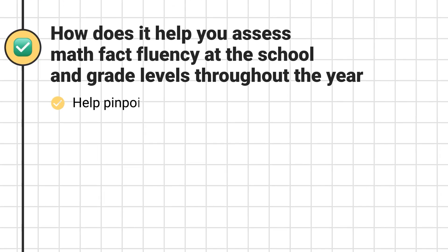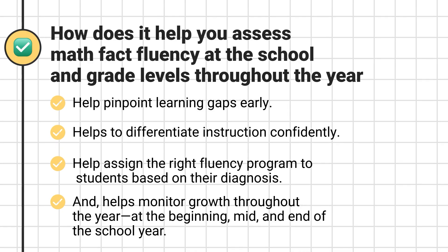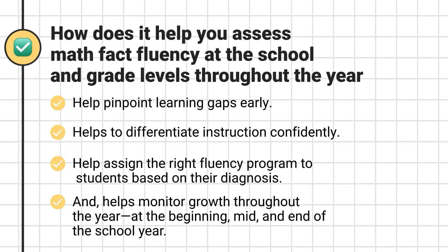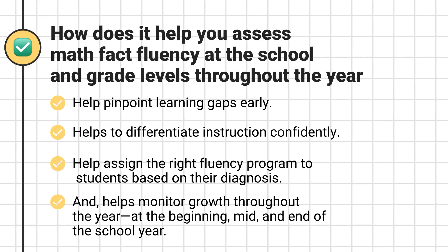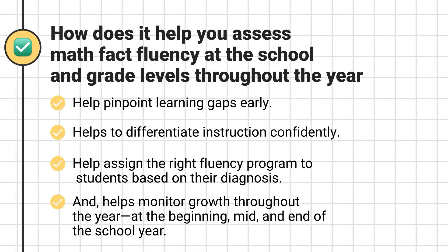This tool helps evaluate math fluency at the school and grade levels throughout the year. It helps pinpoint learning gaps early, differentiate instruction confidently, assign the right fluency program to students based on their diagnosis, and monitor growth throughout the year — at the beginning, mid, and end of the school year.